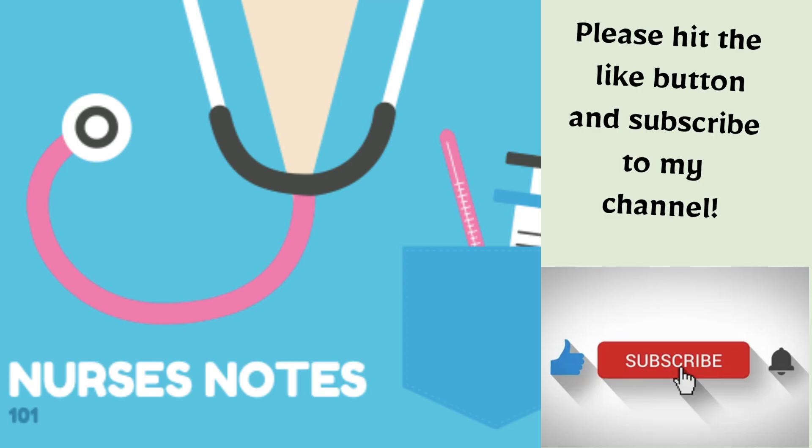Thank you for watching this presentation about open heart surgeries and valve replacements. Please like and subscribe to my channel.